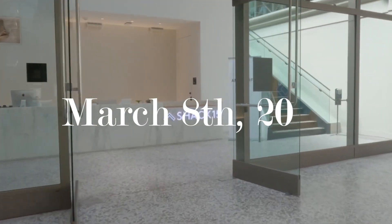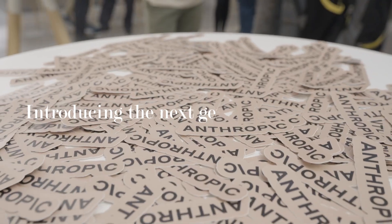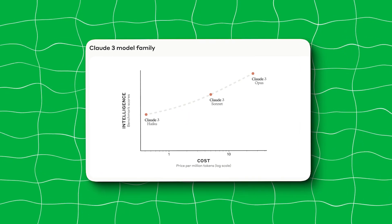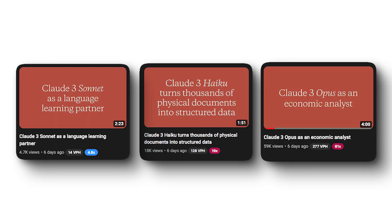On March 8th, 2024, Anthropic, the company behind the AI model, released an article called 'Introducing the Next Generation of Claude,' which contained three brand new state-of-the-art models in ascending order of capability: Claude 3 Haiku, Claude 3 Sonnet, and Claude 3 Opus.